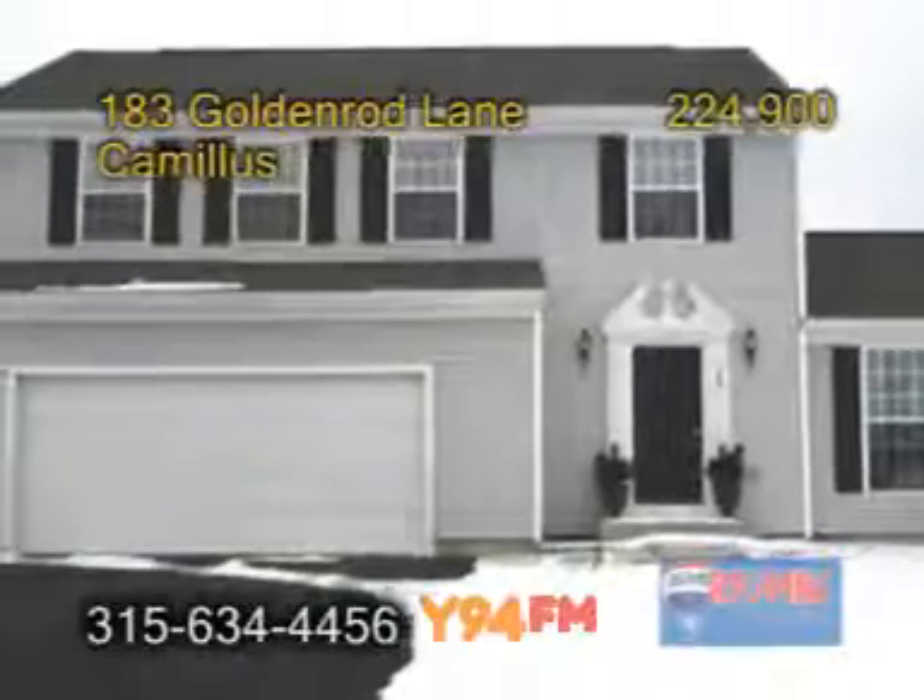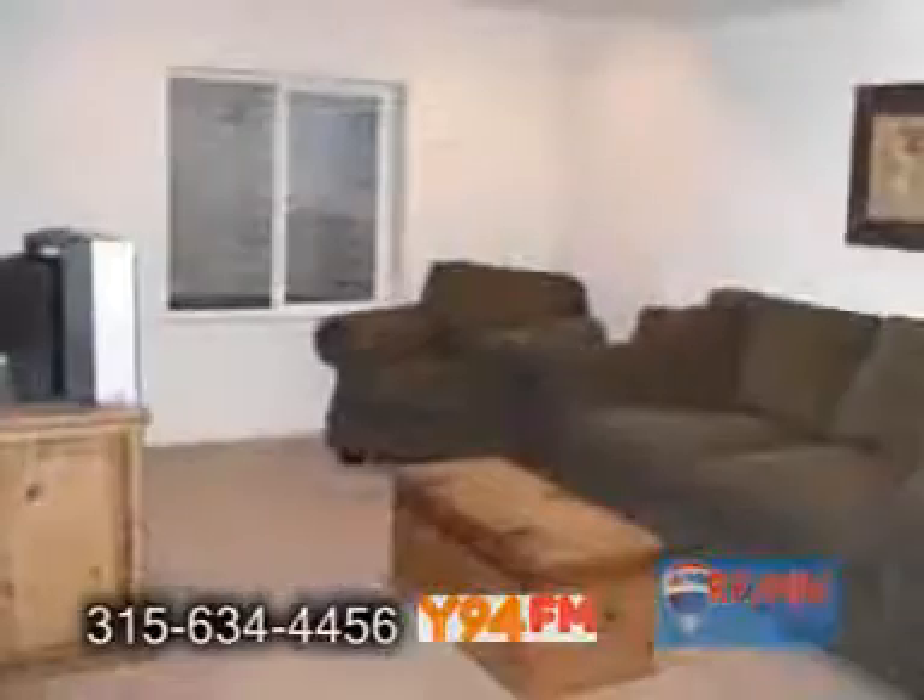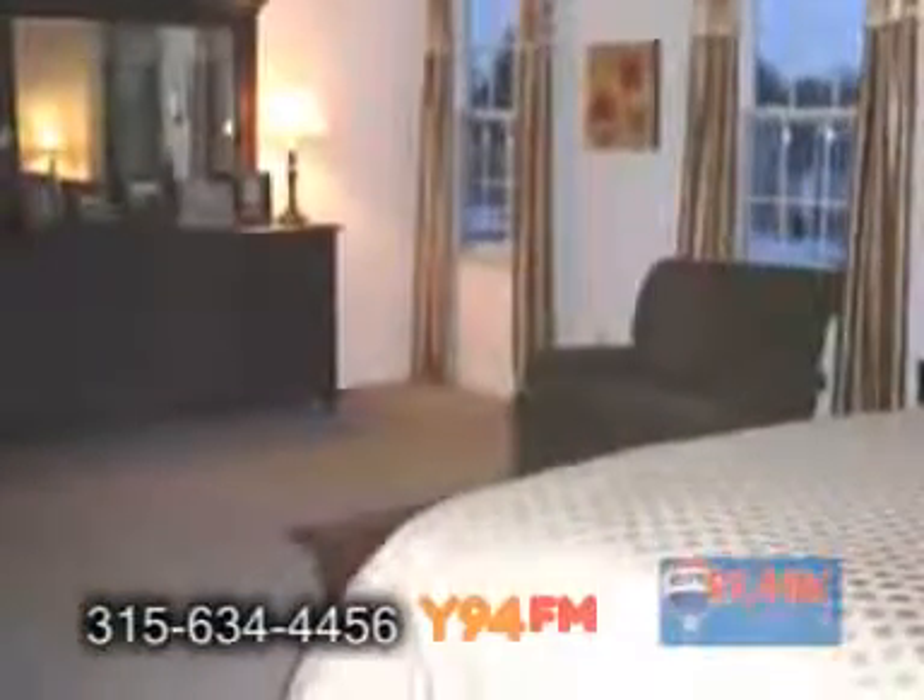An Energy Star home with lots of upgrades in Camillus. This colonial home features five bedrooms and three and a half baths.